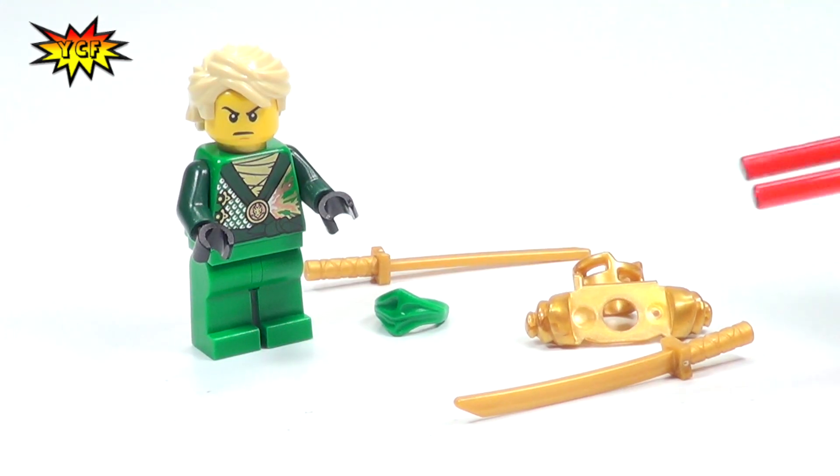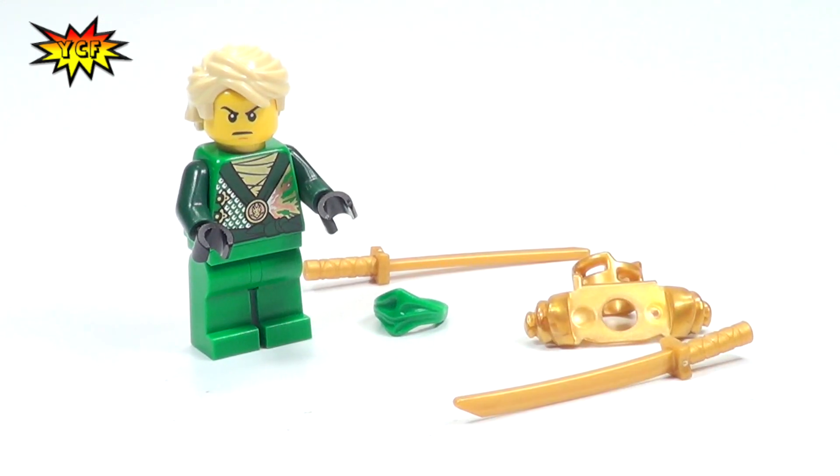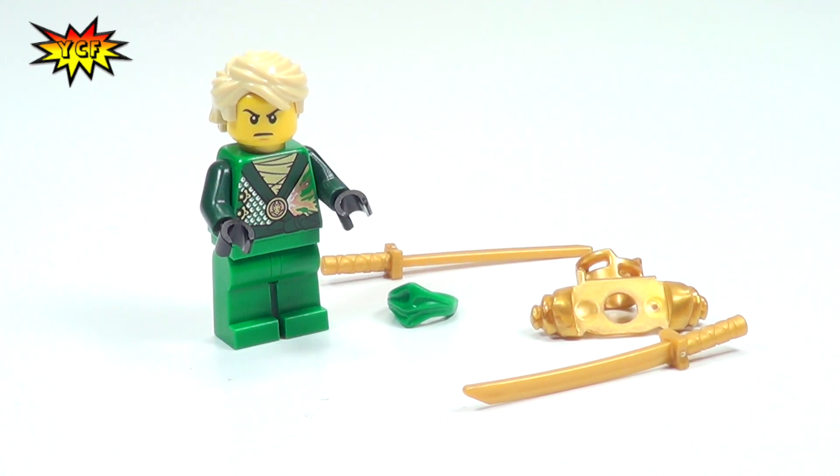In the next video, we have another 2014 Ninjago fig. This is General Kryptor and we'll check him out in the next video. So go ahead and like this video if you want to see us keep getting as many of these minifigures as we can and get them to you maybe even before the sets come out. Subscribe if you're not subscribed yet because we do fun stuff like this all the time and give you peeks at stuff as early as we possibly can.